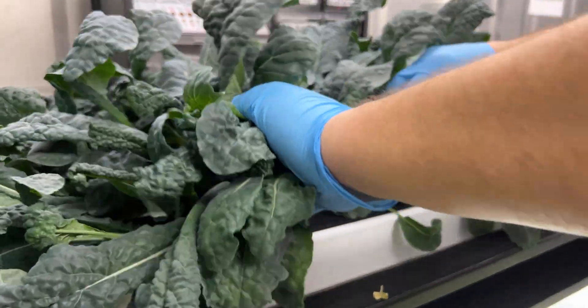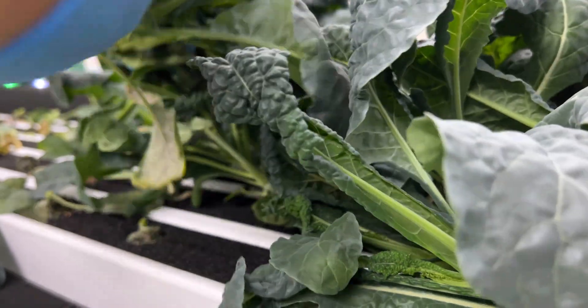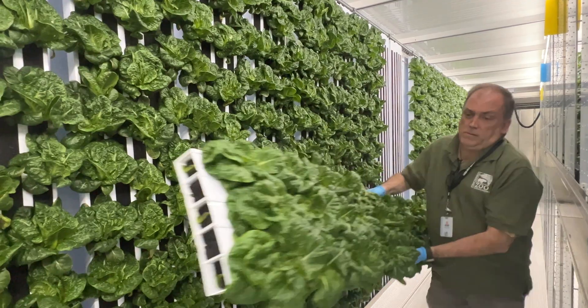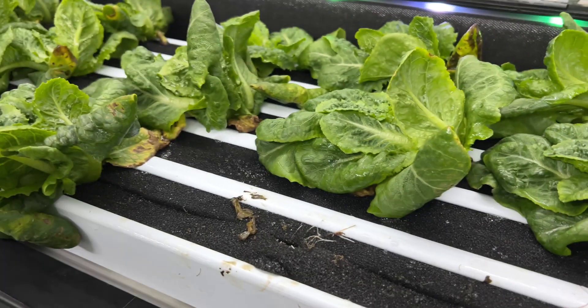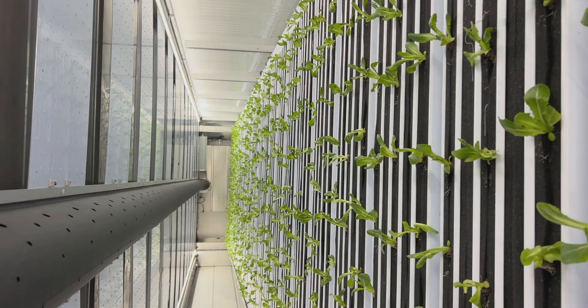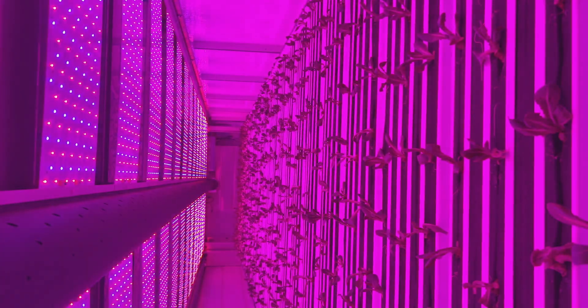This project is headed by our sustainability department. We know we're probably not going to be able to grow lettuce as cheaply as we can buy it, but the emphasis is that it is a sustainability project — working on saving emissions, saving water, and building up our local food systems to be more resilient.